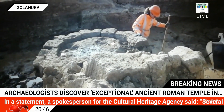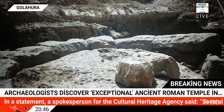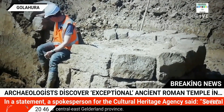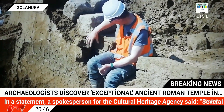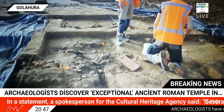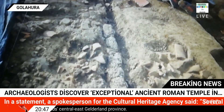Gelderland Province Heritage Commissioner Peter Drenth said, "Gelderland has unexpectedly gained a special Roman site." The discovery, he added, is "a valuable addition to our story about Roman lines. We are now going to investigate this beautiful site as best we can and show it to the residents of Gelderland." To this end, various artifacts recovered from the dig are to be put on display this summer at the Valkhof Museum in Nijmegen, which is the largest city in Gelderland.